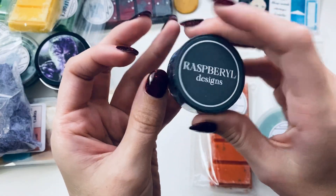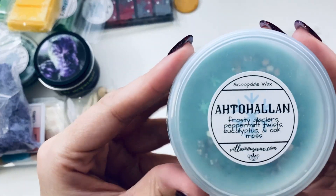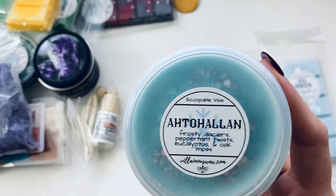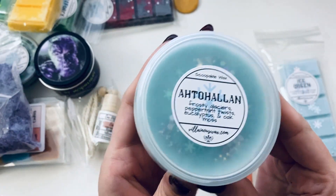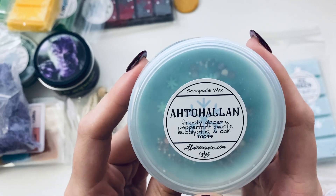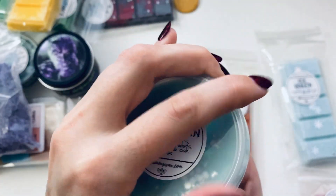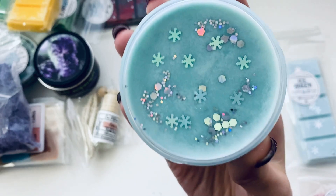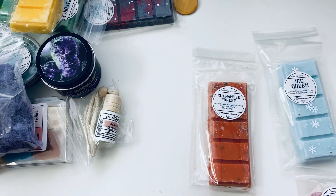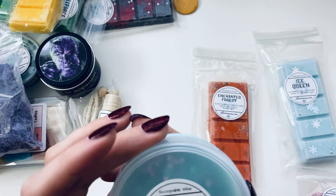The washi tape from Raspberry L Designs was hanging off to the side, so I'll put that up here now. Okay, next is 'Atohallan' — frosty glaciers, peppermint twists, eucalyptus, and oak moss. So pretty! I really can't wait to find out how this works, but I also don't want to scoop into it because it's so pretty. It smells so good — I'm getting a kind of smoky smell, and I think I'm getting the eucalyptus.